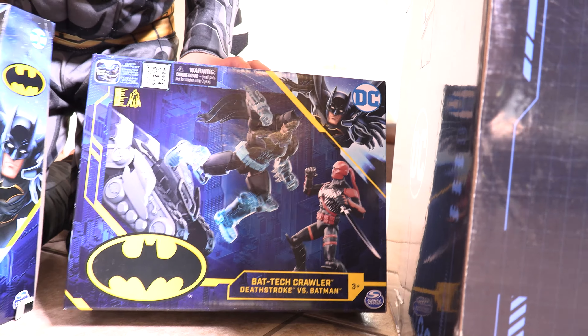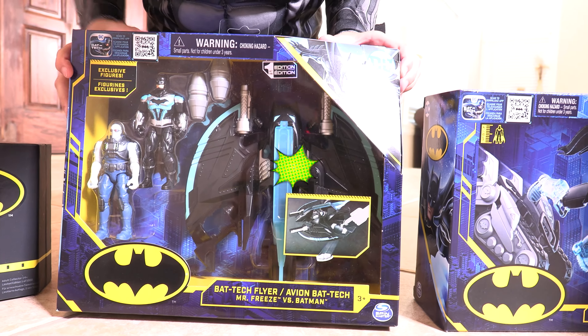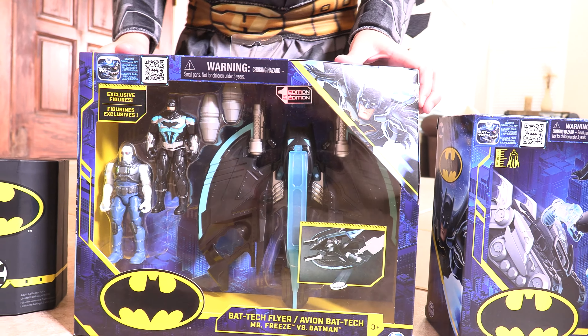So what is this? This is a crawler — a Bat-Deck Crawler! And this is so cool! This is the Bat-Deck Flyer!